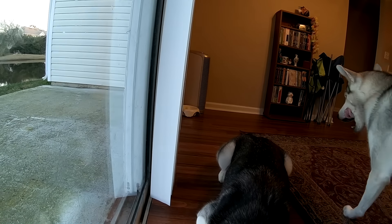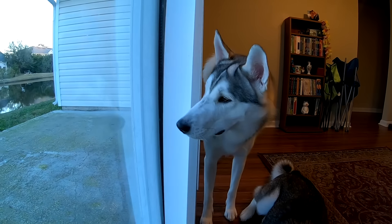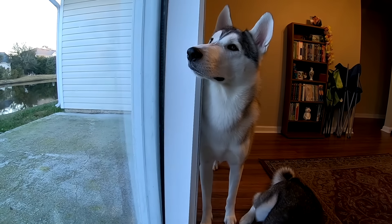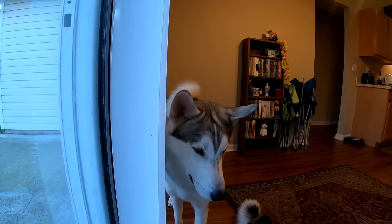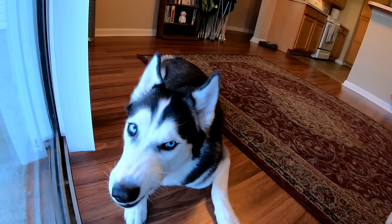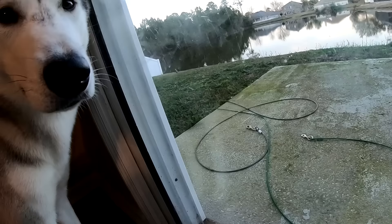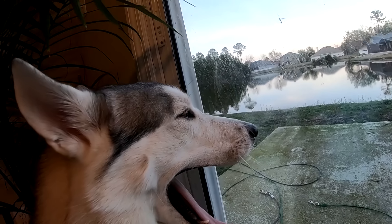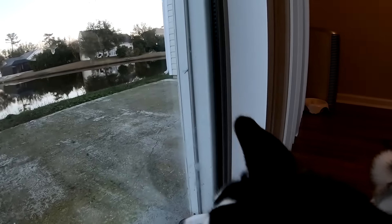That doesn't mean you can't take them outside. A lot of vets tell you not to take your husky outside until they have all their shots, and that's good advice. But if you live in a clean and safe neighborhood, it's pretty okay to let your puppy outside — just don't let them interact with any other dogs, especially other puppies. Keep them on a leash, never let them off leash, and always keep them under your supervision. If there's a pup nearby or a dangerous situation, scoop that pup up and hold them in your arms — huskies are really small when they're puppies.